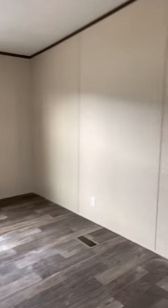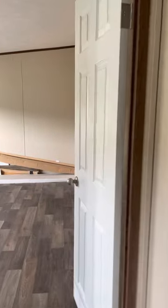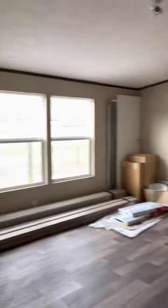Now let's move on to the master bedroom suite. Look at this big, spacious master bedroom — this thing is huge.